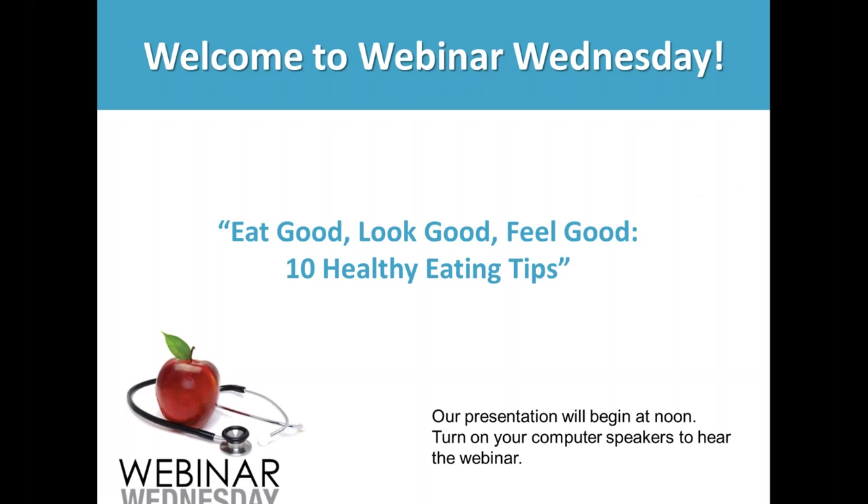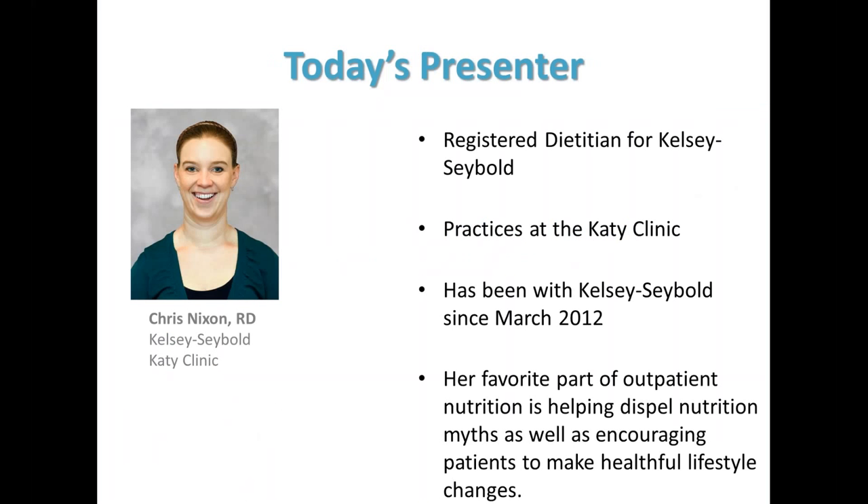Here's a little more info on today's speaker. Chris is a Registered Dietitian for Kelsey Siebold. She has been with Kelsey since March of 2012, and she practices at the Katy Clinic. Her favorite part of outpatient nutrition is helping dispel nutrition myths as well as encouraging patients to make healthful lifestyle changes. Don't forget, we'll be taking any questions you have at the end of the webinar. Just type it into your question box, and we will do our best to address it after Chris's presentation. And now I'll hand it over to you.